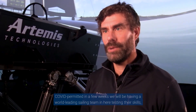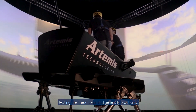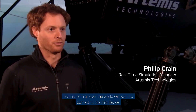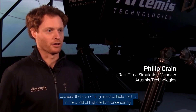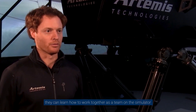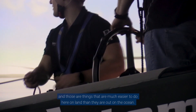In a few weeks we'll be having a world-leading sailing team in here, testing their skills, testing their new ideas and generally practicing. Teams from all over the world will want to come and use this device because there's nothing else available like this in the world of high-performance sailing. They can come here and learn the intricacies of the boat, learn how to control it, learn how to work together as a team — things that are much easier to do here on land than out in the ocean.